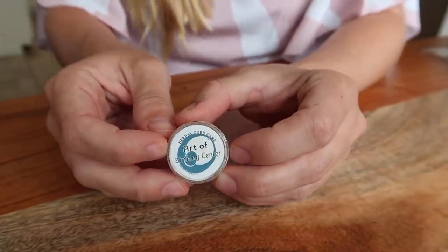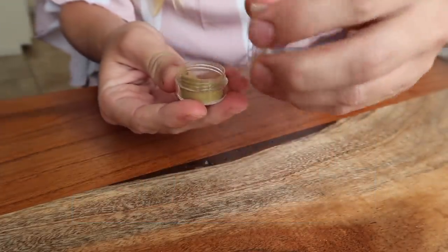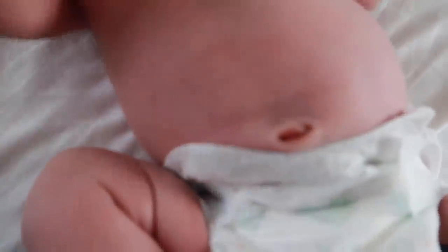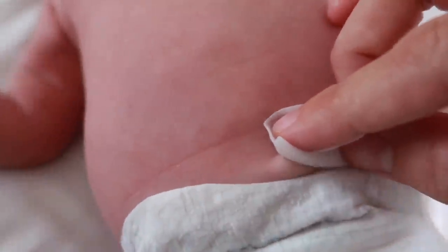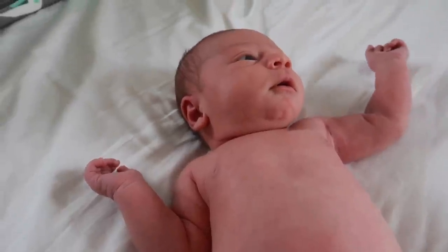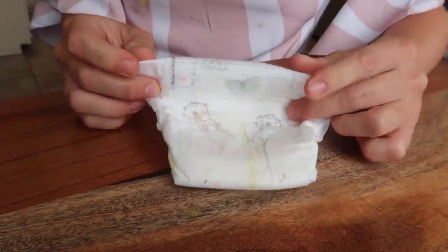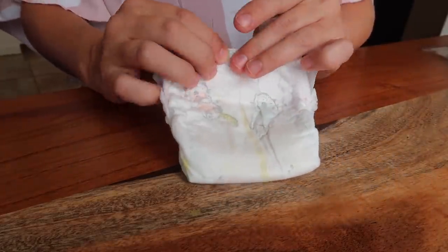Newborns are left with an umbilical stump where their umbilical cord attaches to their belly button. Applying a cord care powder to this umbilical stump can help it dry up and fall off in a third of the time. When the stump does fall off, if your baby is left with any scab or residue in their belly button, you can easily clean it with a pad or Q-tip soaked in witch hazel — it's gentle on their skin and won't dry it out. While waiting for the stump to fall off, you can fold your newborn diapers down to accommodate it, or simply cut a notch and fold down a little window for the umbilical cord.